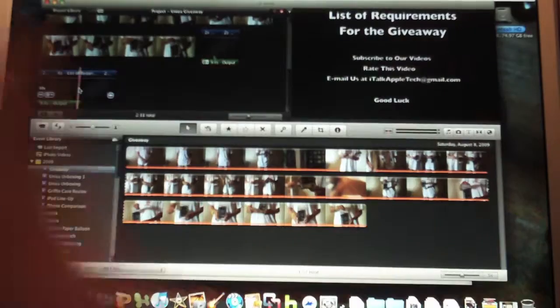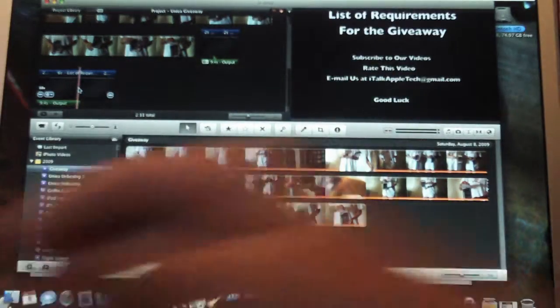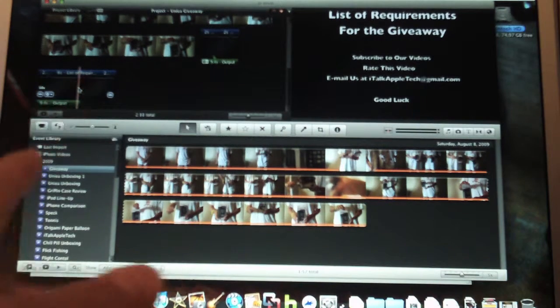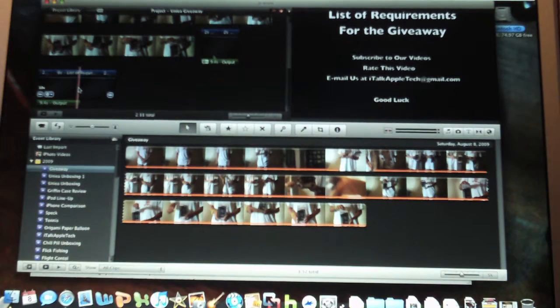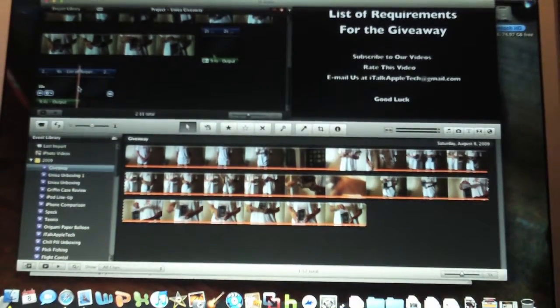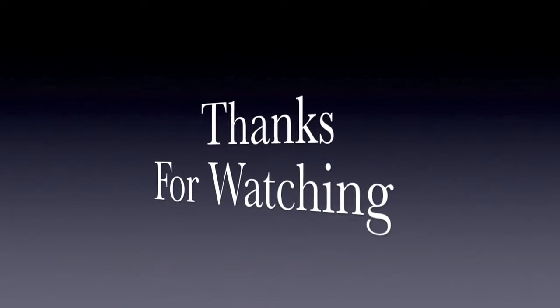We're giving away two Udia U-skins for the iPod Touch 2nd generation — I have them right here. So guys, be sure to check that out, and don't forget to subscribe, rate, comment, anything you guys can do, to not only italkappletech but also this channel here, mysticalgenie27, and I'll catch you in the next video. Bye. Thank you.